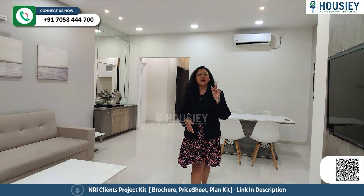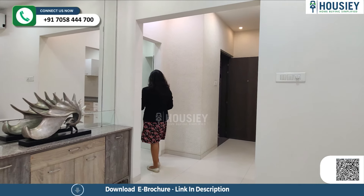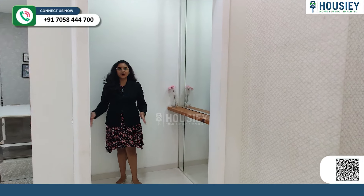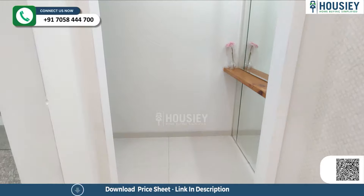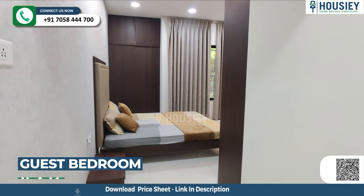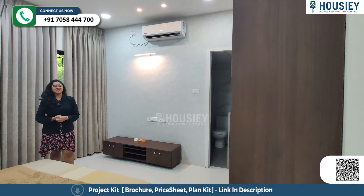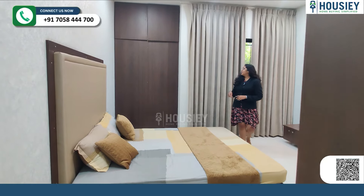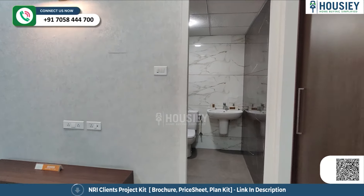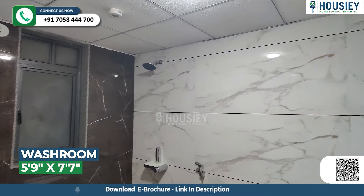Now we have checked your first bedroom — this can be your guest bedroom. You get an entrance lobby window for privacy, and an 11 by 12 room area with bed space, wardrobe space, and an attached washroom. You will get a big window for ventilation, anti-skid tiles, and CP sanitary fittings.